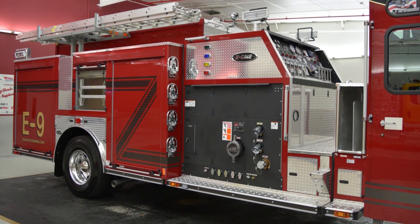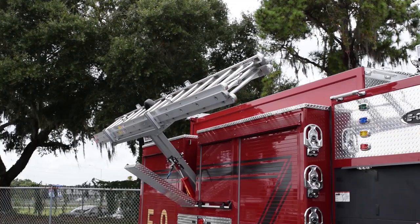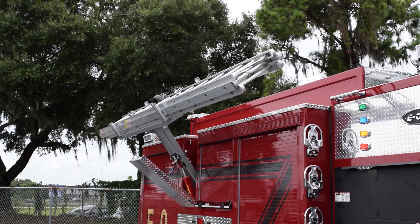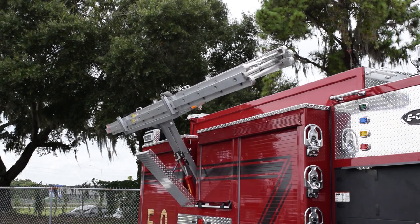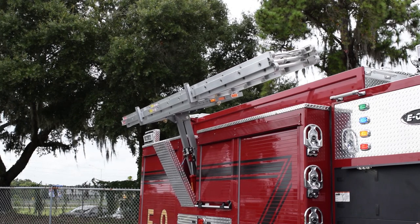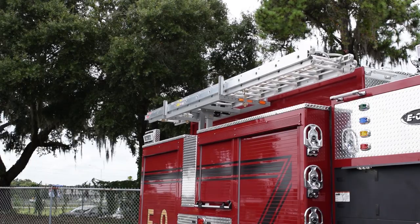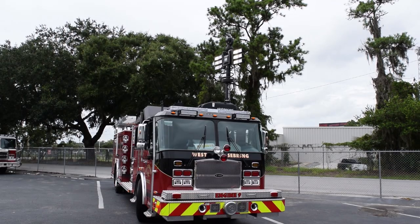On this truck, as well as our sister truck, we tried to have as much compartment space but not lose the functionality of the ladder. So we got with the engineers at E1 along with our salesperson Steve Kern, and we were able to make a good fit for our department — getting that ladder up off the ground and having the hydraulic ladder.